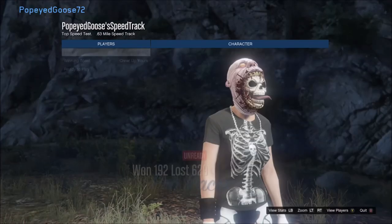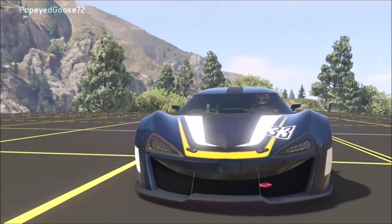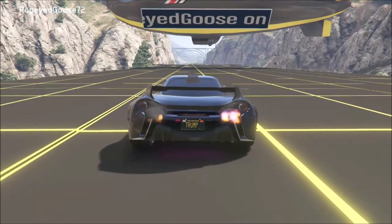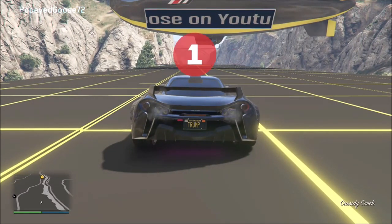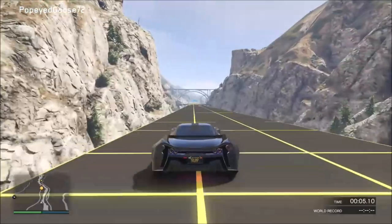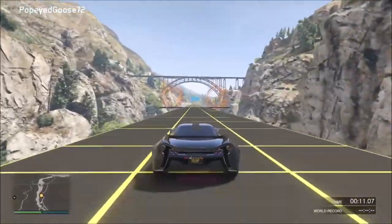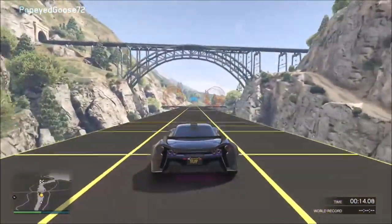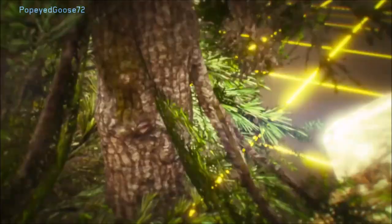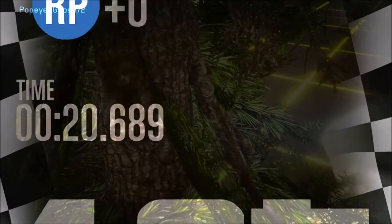As we get into the top five, the Progen Itali GTB is probably one of my top two or three favorite cars overall for handling, speed, and style. I really like the paint job on it too. For anyone who was part of my live stream on Friday — I did say I'd do another giveaway on Saturday but things didn't work out. There was also a part of this clip where the video froze for about 10 seconds and then picked up with a crash into the trees. The Itali GTB's time was 20.689 seconds.